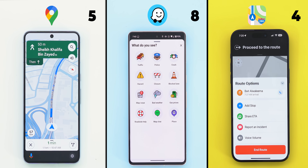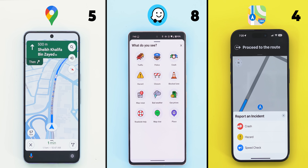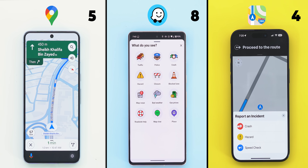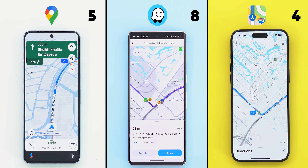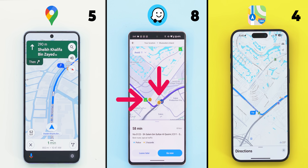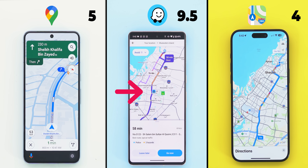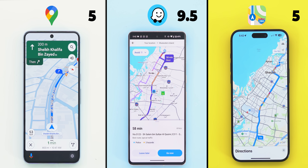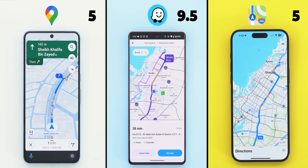Moving to reporting incidents, Apple Maps has the option to do so, same as Waze, but there are fundamental differences between the two. First, Waze gives me much more options to choose from. Secondly, it's way more popular than Apple Maps, and that's why when I check the same route on both apps, I see important updates on Waze that Apple Maps lack. So one and a half points to Waze versus only one point to Apple, while Google Maps doesn't give me the option to report anything, at least where I live.